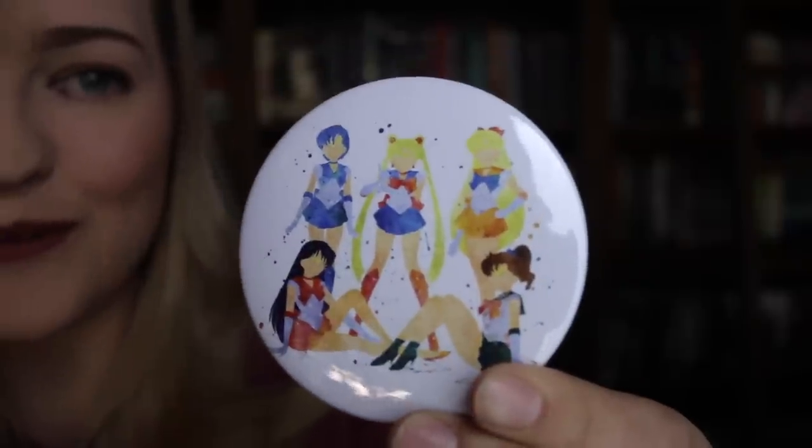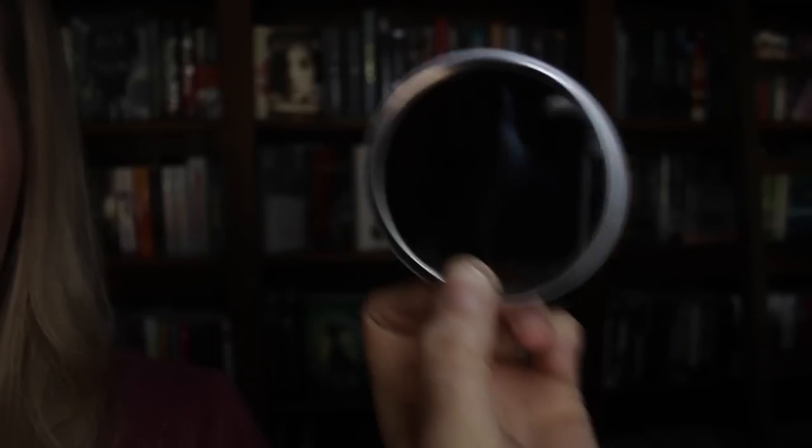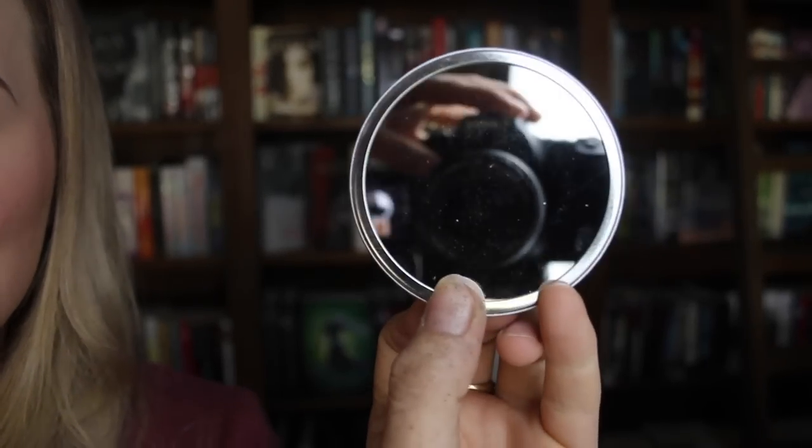So this is a Sailor Moon mirror thing, and it's like the perfect size to take around in your purse and everything like that. But the artwork — oh my god, it's so beautiful. I love it so much. And the mirror — you guys can see yourselves. Look at you, you're beautiful.